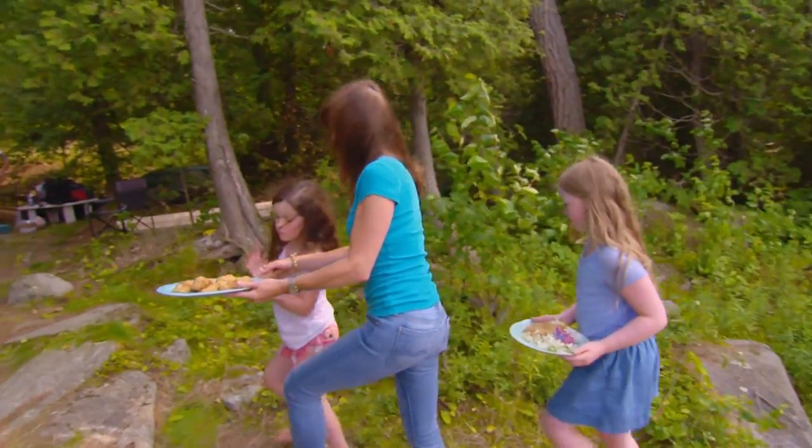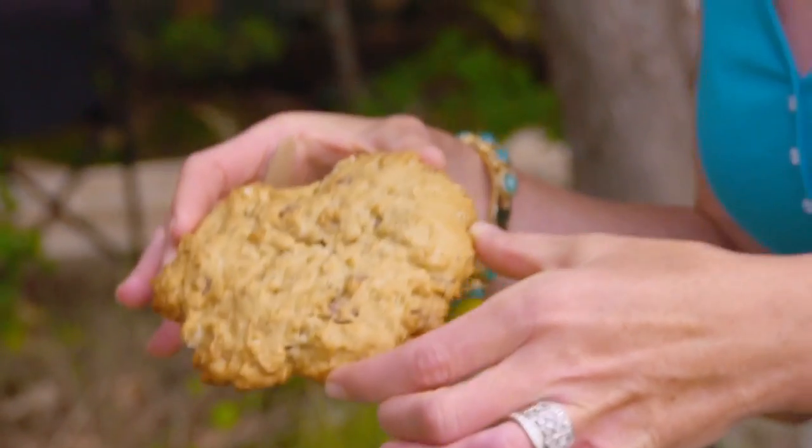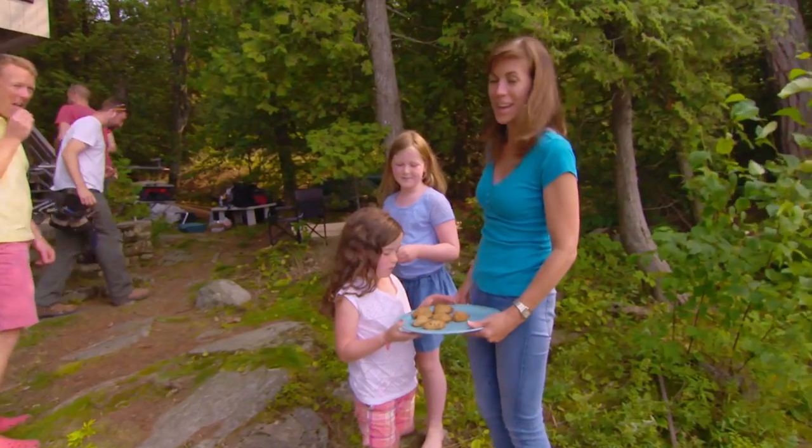Home-baked chocolate chip cookies! Wow, you made these? Thank you — that'll give us energy to keep going.